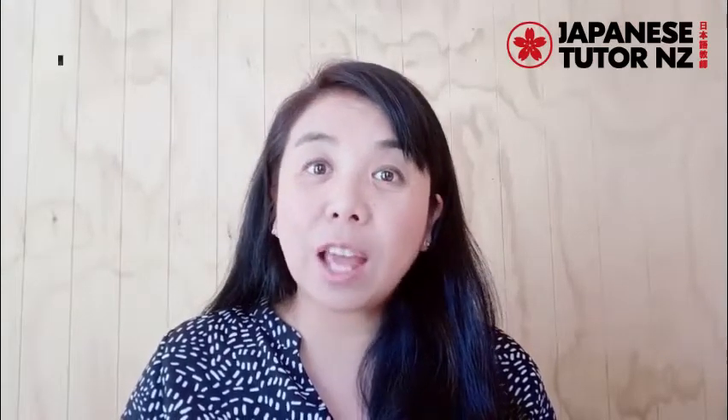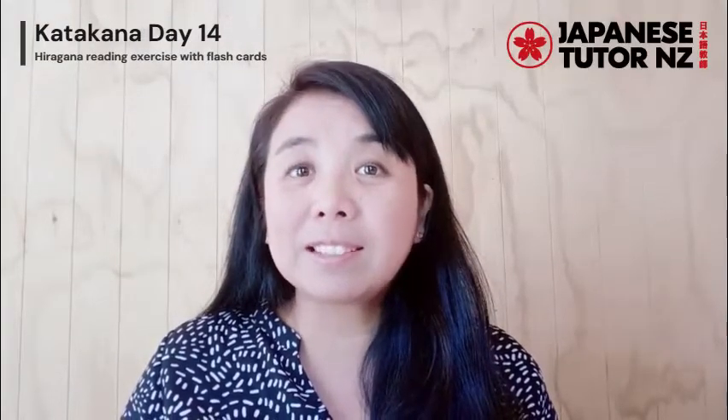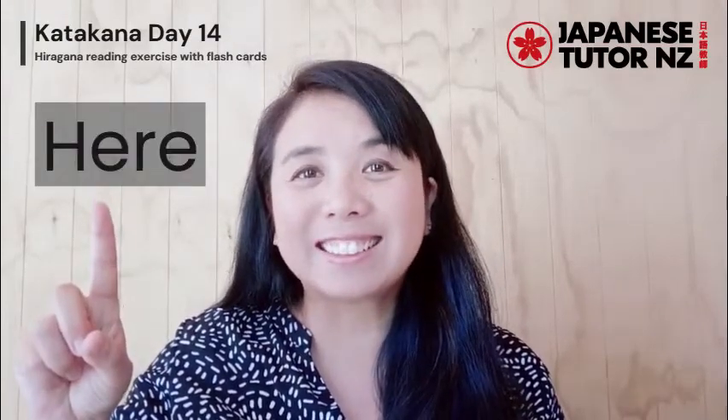Welcome to JapaneseTutorNZ. Today, I'll give you a Katakana reading exercise with flashcards. This is Day 14. I will show you each card randomly and you can pause. You can check the answers. Let's get started.